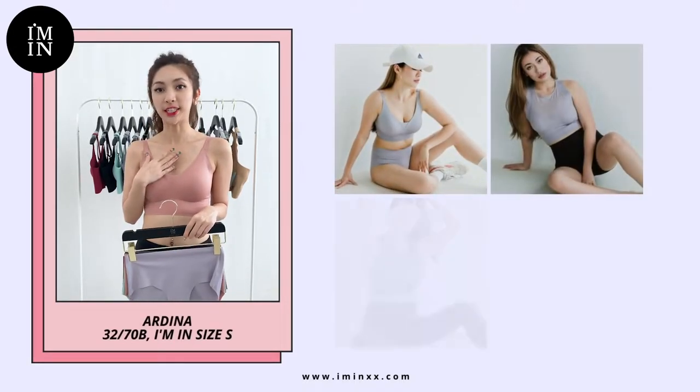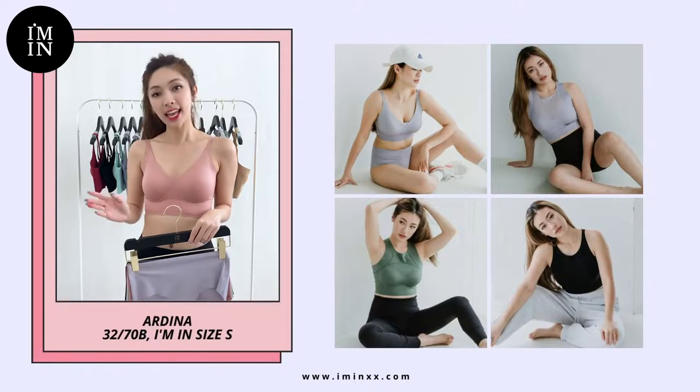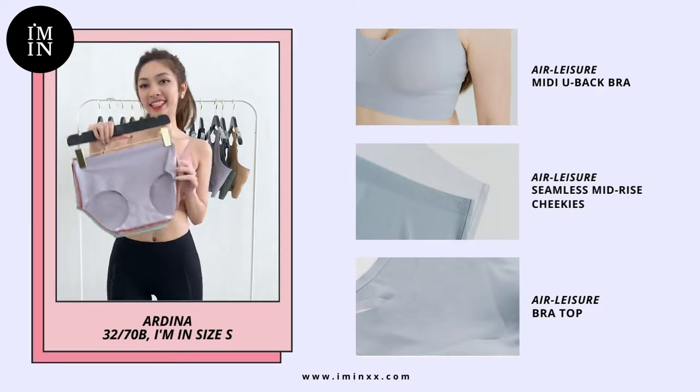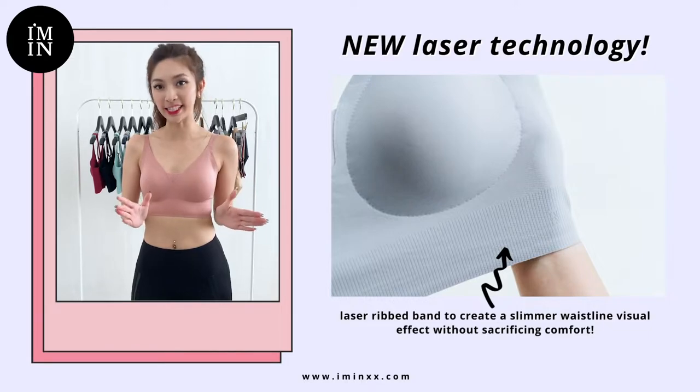I'm Ardina and I'm usually a 32/70B, and today I'm wearing I'm In size S. The Elysia collection comprises of the new back bra, the bra tops, and the seamless cheekies.